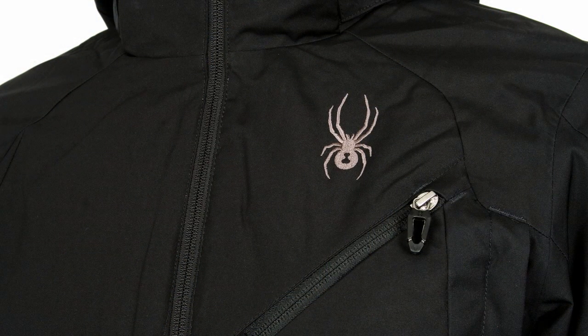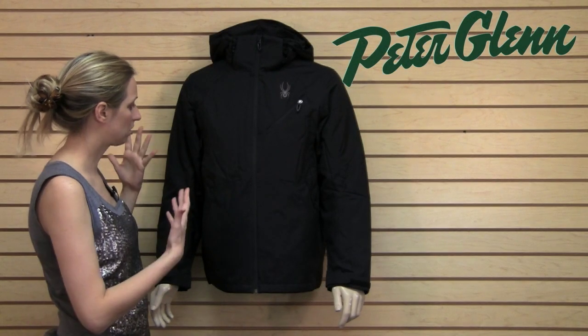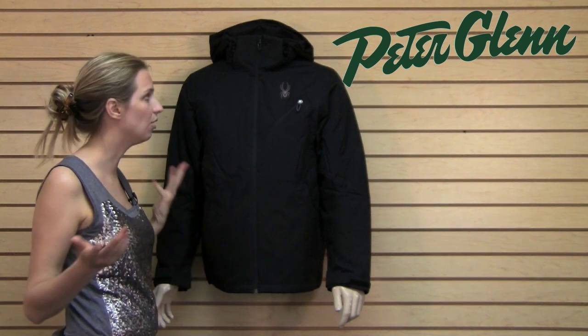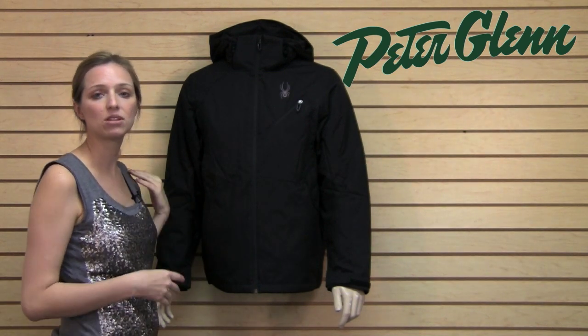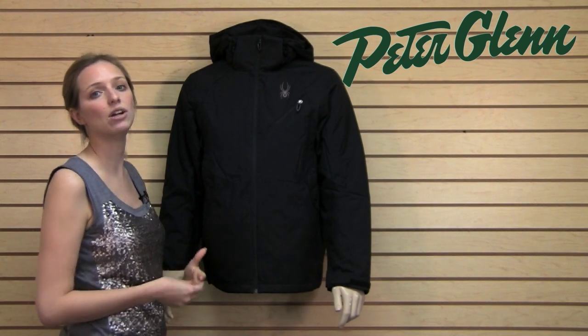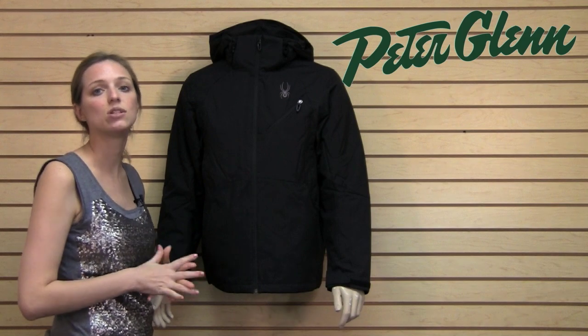This jacket is really durable, so if you tend to ski in the trees this is probably a good choice. It's going to take abrasions from the branches and it's not going to be a problem. The classic design that Spyder has given you here is going to be in style for every year to come. This is a fantastic smart purchase if you're a guy who needs a jacket that will cover everything and stand up to loads of different weather conditions.